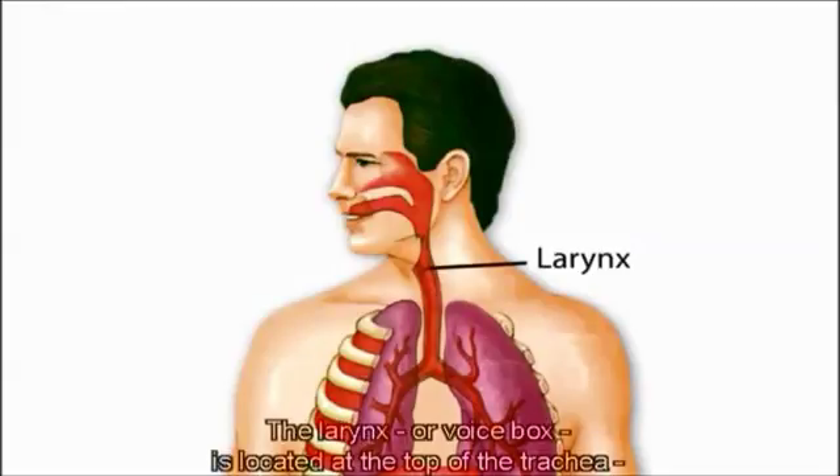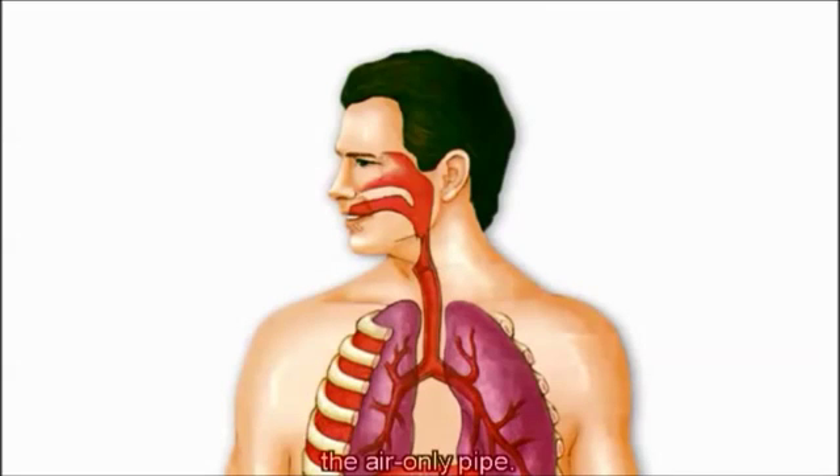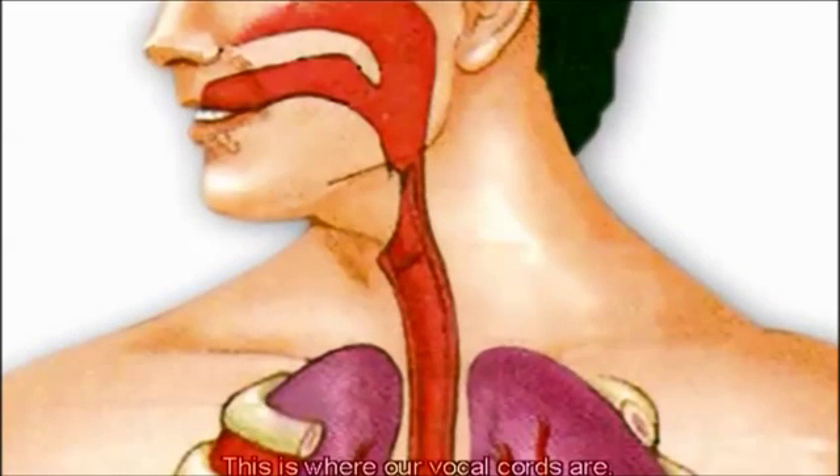The larynx, or voice box, is located at the top of the trachea, the air-only pipe. This is where our vocal cords are.